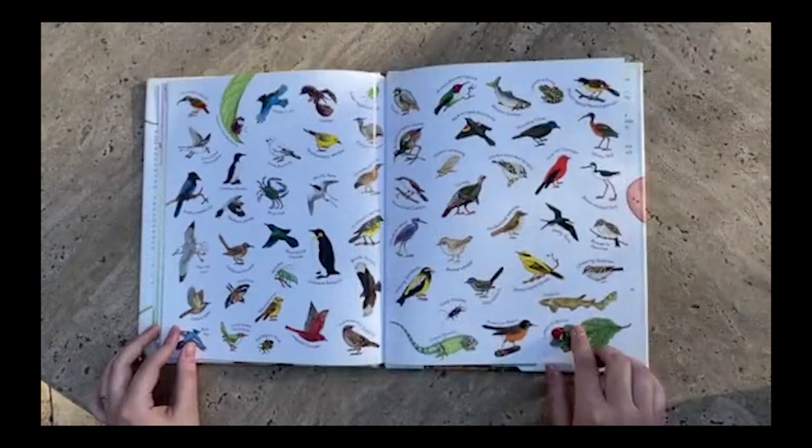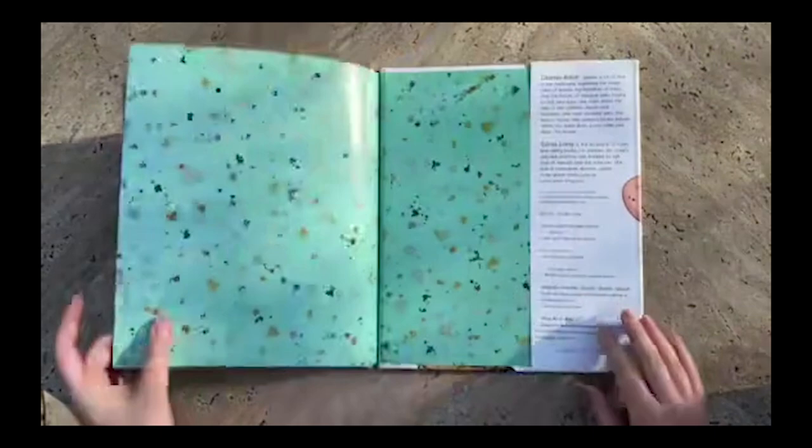Little birds. And here are all the birds that we saw the eggs of in this book. The end.